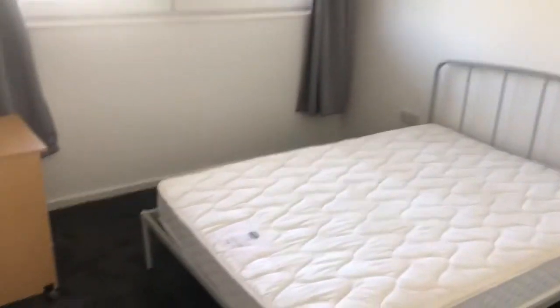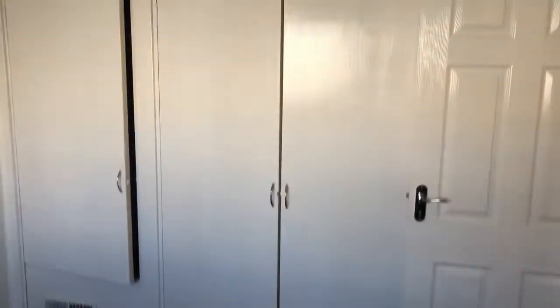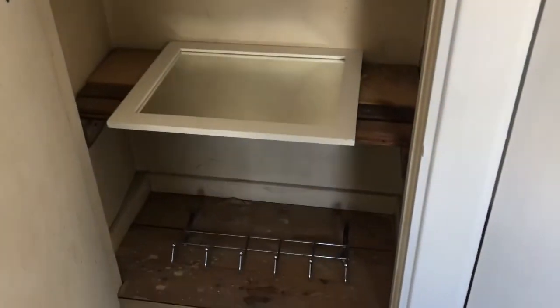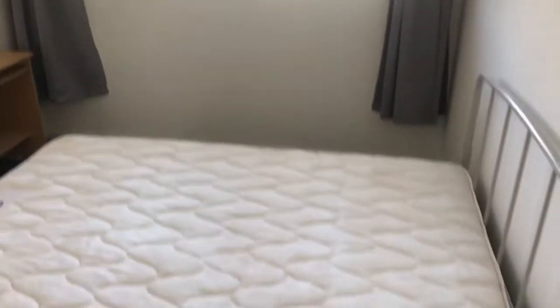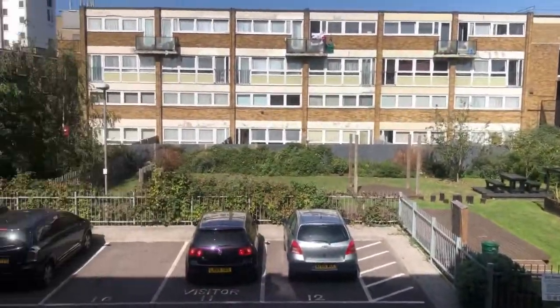And here's bedroom number two. Very similar in size, this one just has the built-in wardrobes. Let me get these open so you can have a look — they go quite deep in and you can get loads of clothes in there. There's also some shelving units on this side. There's space for a double bed, bedside tables, and a chest of drawers as well. It's all freshly painted.